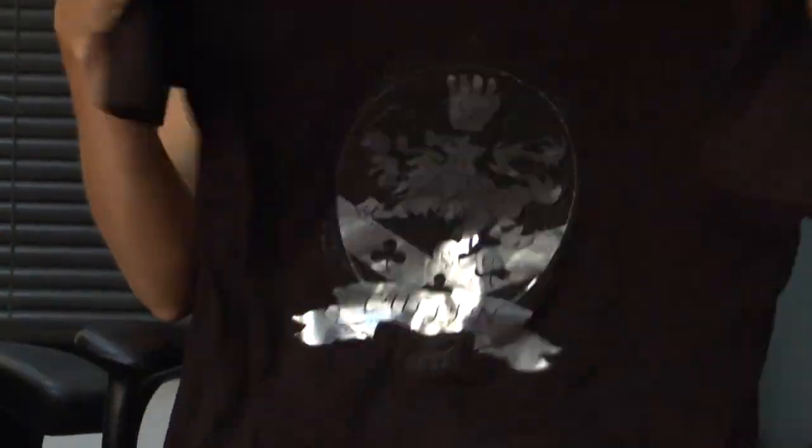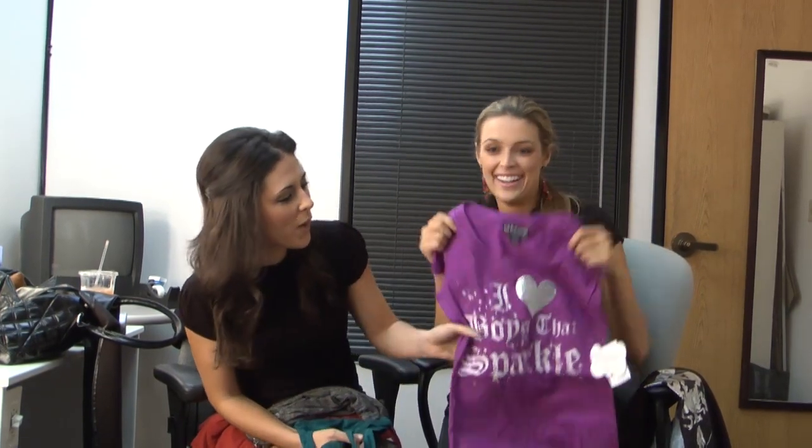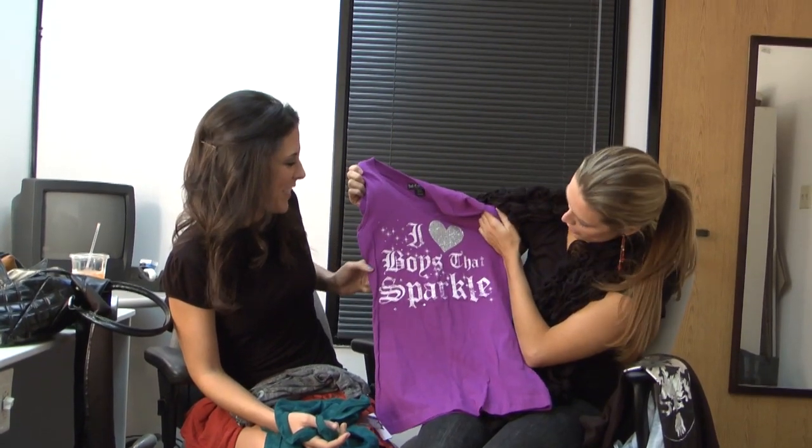I like this one — it's the Cullen crest. This one was at Borders. The t-shirts there are for guys and girls. I ended up selecting shirts in junior sizes, so this is like an XL but it's a junior size — it could fit a girl or a small guy. And then this one is from JCPenney. It says 'I love boys that sparkle.'